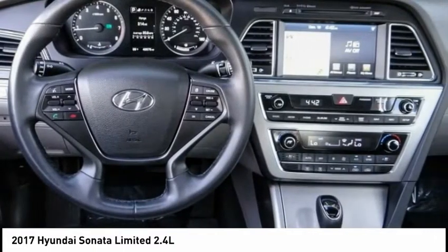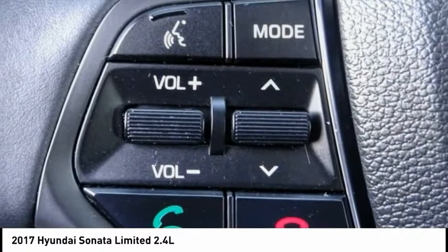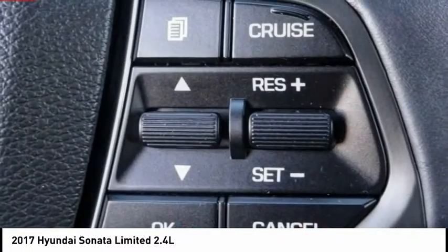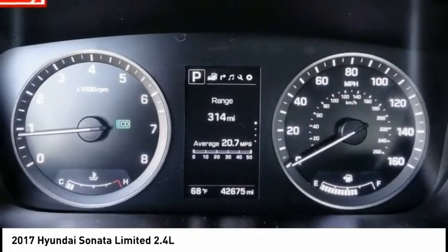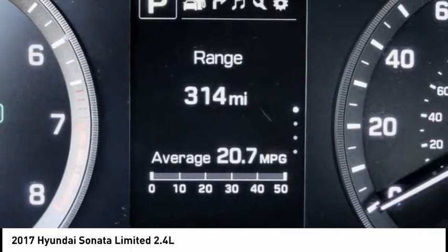Electronic stability control, wheel locks, brake assist, traction control, remote keyless entry, speed control, four-wheel disc brakes, power moonroof, rear window defroster, heated front seats.